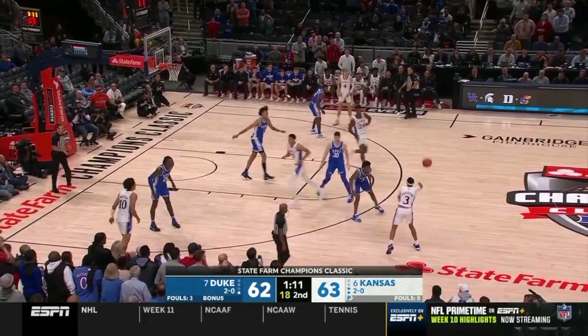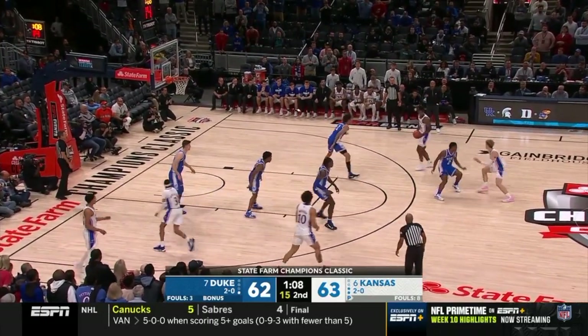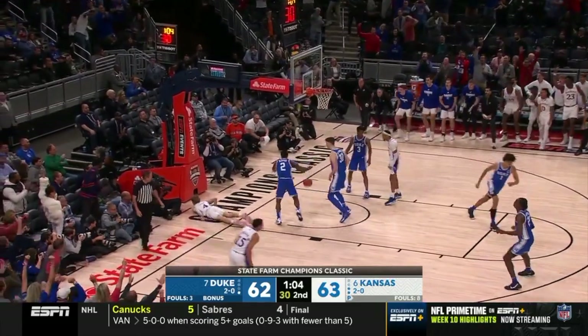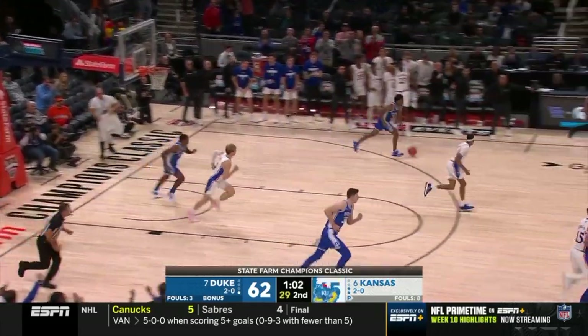Offensive rebound back out. Kansas has moved it from side to side, they've had some opportunities — wow, what a play. Grady Dick with the three cut on here.